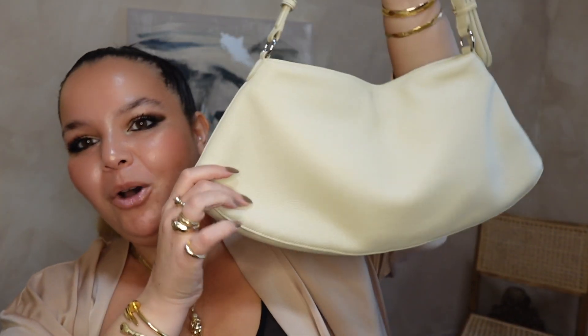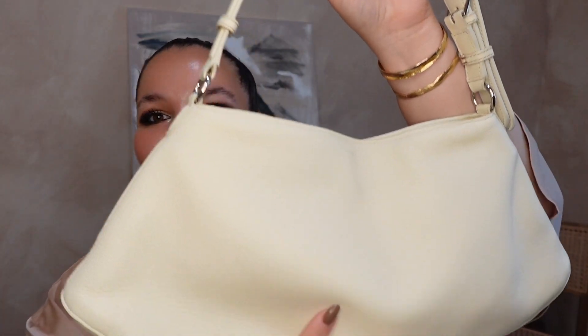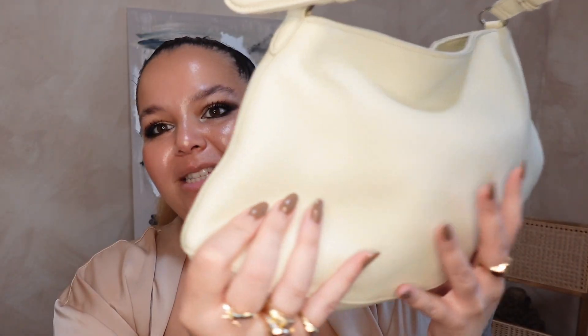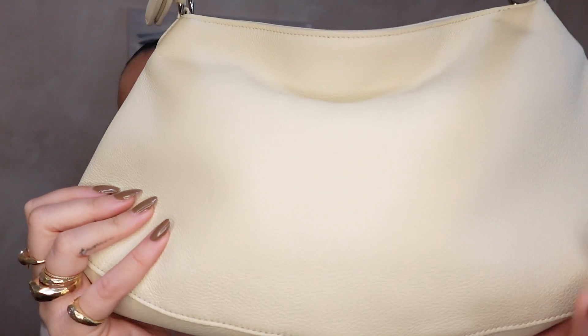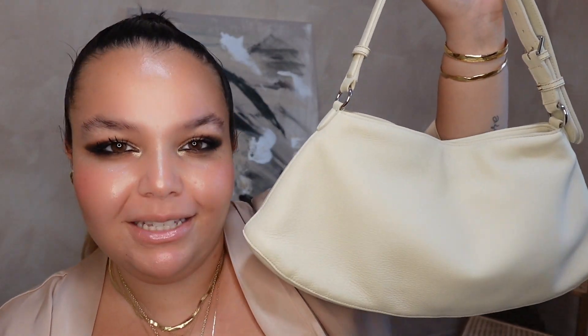Coming in at number one, my most functional bag is the Magda Boutram Maya bag. Moment of silence for how shocked I was. This bag is like — I say this all the time — I love a Mary Poppins bag. This bag looks so unassuming. The only reason it's a little scary is because it's in this cream color, but it comes in black, and you can buy this exact same bag in black.